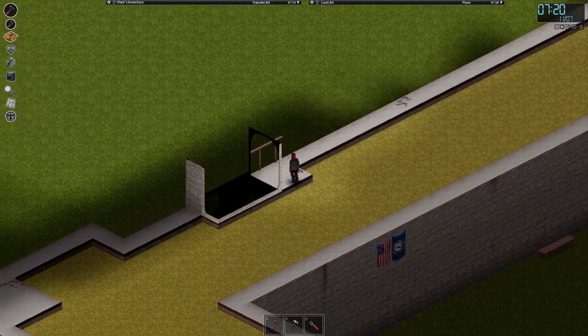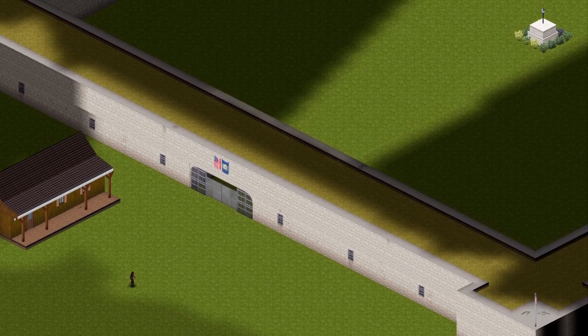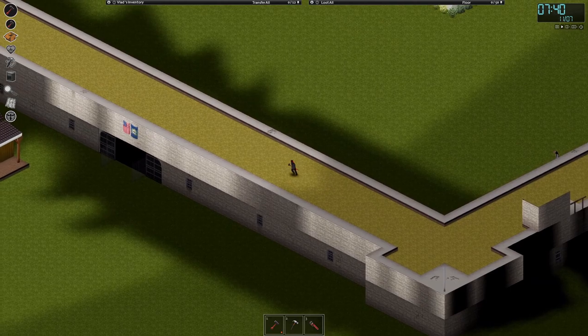This is a really big open space that looks pretty safe after barricading the entrances. Good for making it a training ground, sprinting around.